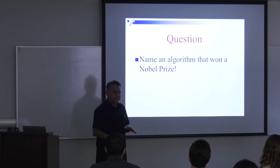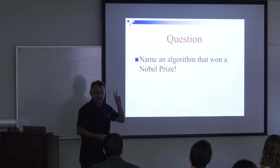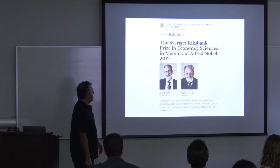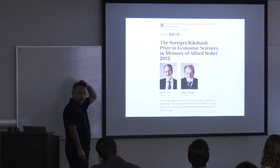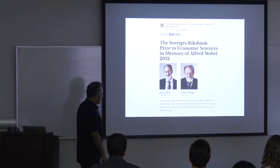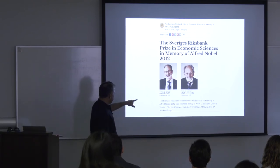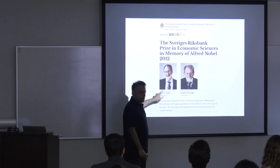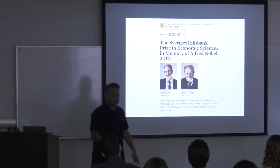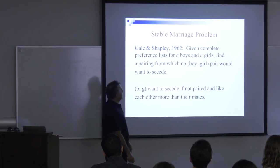Linear programming won the Nobel Prize, and the stable matching problem won the Economics Nobel Prize in 2012. Al Roth is actually coming here in the fall to give a distinguished lecture — another great reason to accept quickly before we fill up. The stable marriage problem was defined by Gale and Shapley.